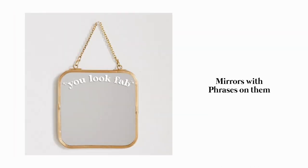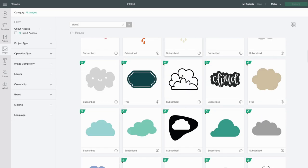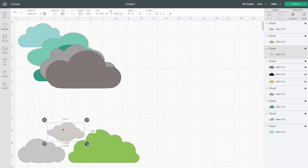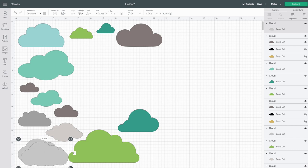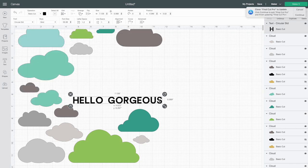I opened up Cricut Design Space on my computer and searched for clouds within their image section. The great thing about Cricut Design Space is there are so many different images you can cut out. I selected a whole bunch of different cloud shapes on a 12-by-12-inch mat, organizing them and adjusting the sizes because I wanted a variety. I also wanted to add a positive affirmation, so I wrote 'Hello Gorgeous' using my circular font, which I use for almost everything.